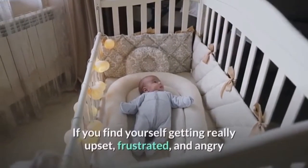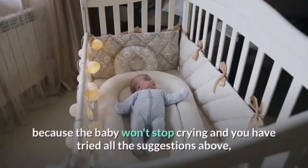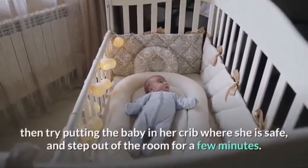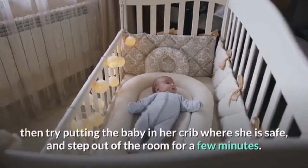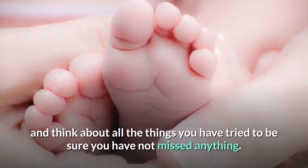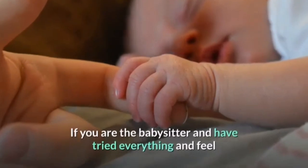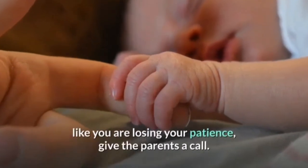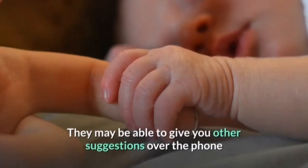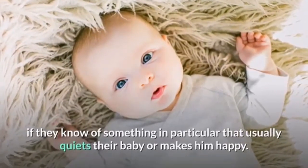If you find yourself getting really upset, frustrated, and angry because the baby won't stop crying and you have tried all the suggestions, try putting the baby in her crib where she is safe and step out of the room for a few minutes. Take a few deep breaths and think about all the things you have tried to be sure you have not missed anything. If you are the babysitter, give the parents a call — they may be able to give you other suggestions over the phone or tell you what usually quiets their baby.